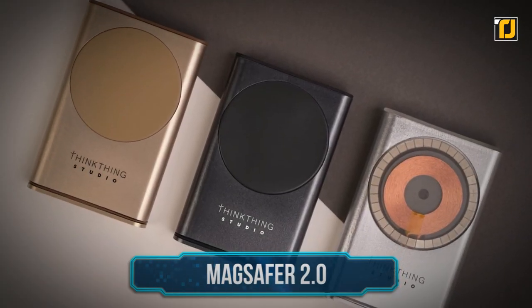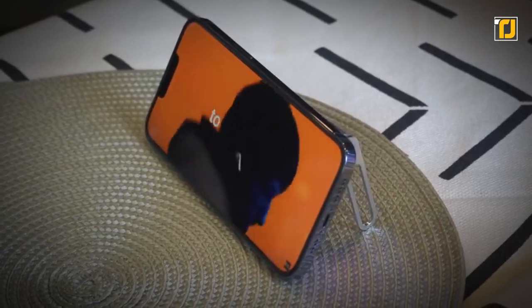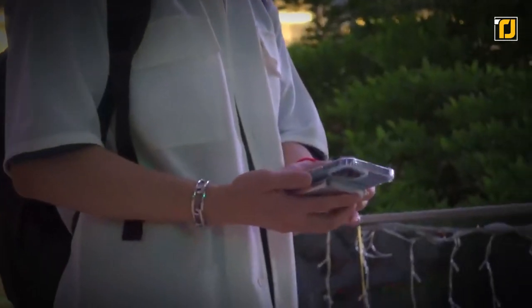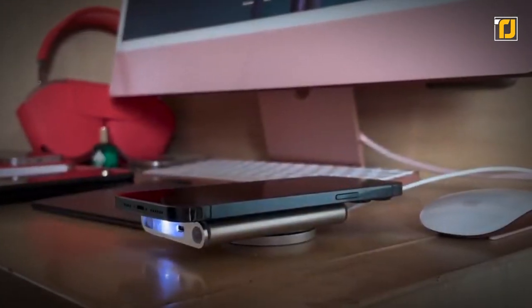Number 10: MagSafer 2.0. We have the MagSafer 2.0 that makes sure you never have to carry around a cable ever again. The MagSafer 2.0 is the ultimate wireless power bank. Its slim and low-profile design is much smaller than the phone itself, making it pretty easy for storage.